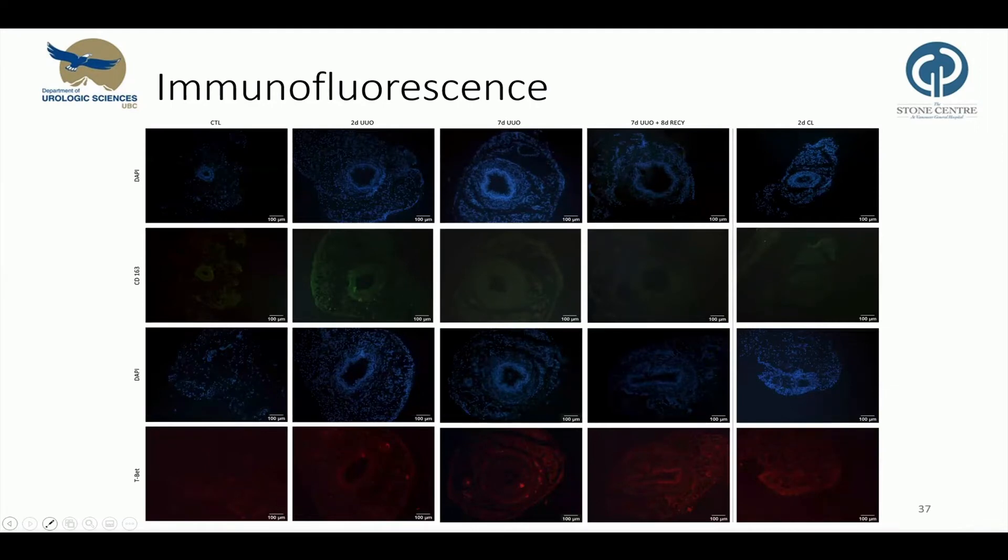As we observed leukocyte infiltrates in the submucosal and adventitia layer and found an increase of pro- and anti-inflammatory cytokines and chemoattractants, we decided to do immunofluorescence to further explore the cell types involved. We focused on T-cell differentiation — TH1, TH2, and TH17 — and macrophage polarization, M1 and M2. In general, M1 macrophages initiate the inflammatory response, and M2 macrophages indicate resolution of inflammation, tissue repair, and fibrosis. TH1 cell cytokines induce polarization to M1 macrophages, and TH2 cell cytokines induce M2 polarization.